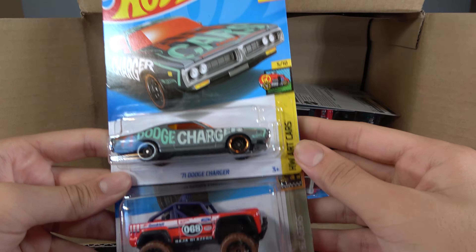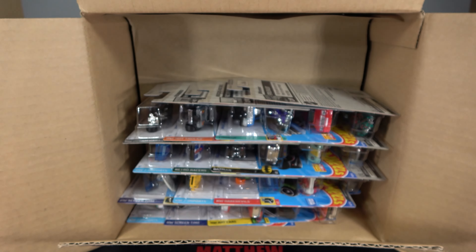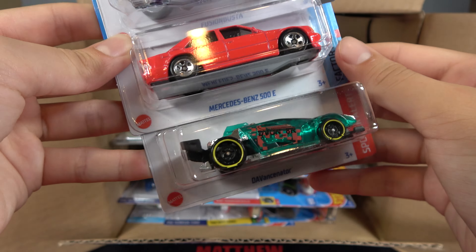Then we have a 71 Dodge Charger, Custom Ford Bronco, and Mad Mango. A Fusion Busta, Mercedes-Benz 500E, and a Ventinator.